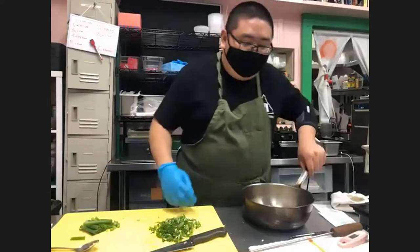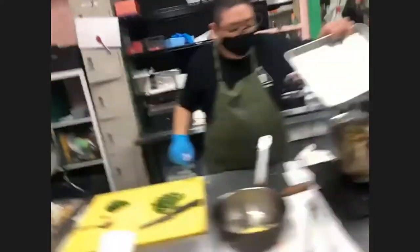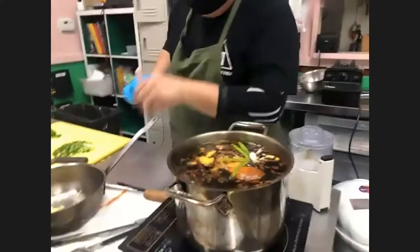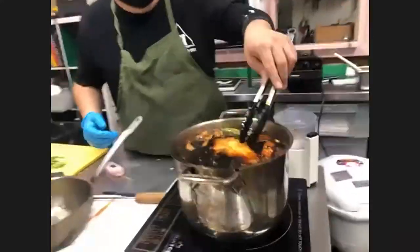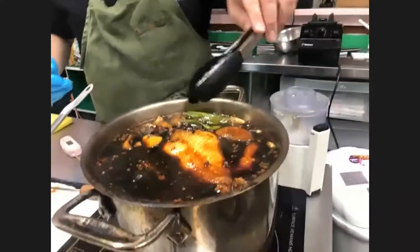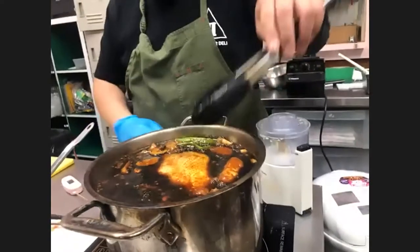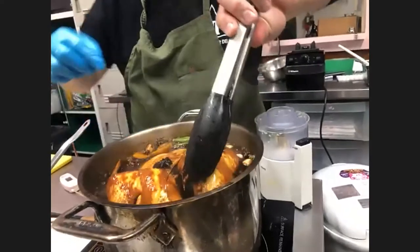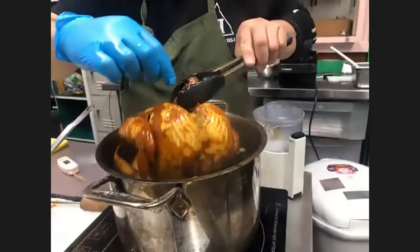I think this should be enough scallion for now. I'll save any extra to throw in the pot for more flavor. So we're going to check the chicken. I highly recommend using a thermometer — that's the best way to be sure. Right now the chicken's back is a little exposed; don't worry about that, it'll still cook mostly all the way. The back of the chicken cooks fastest so it doesn't really need to be submerged.